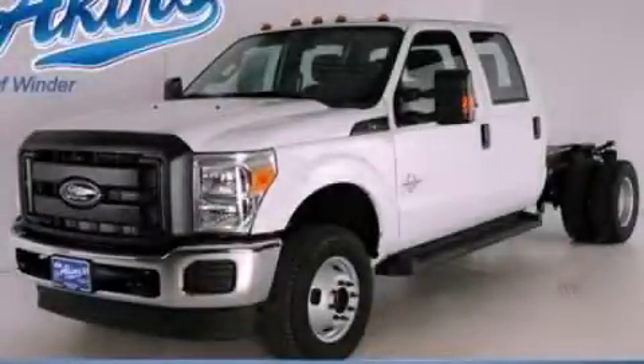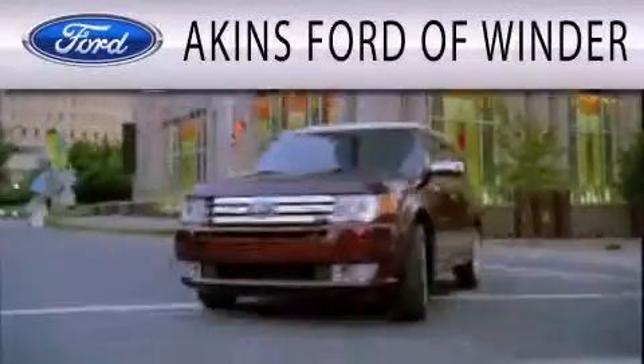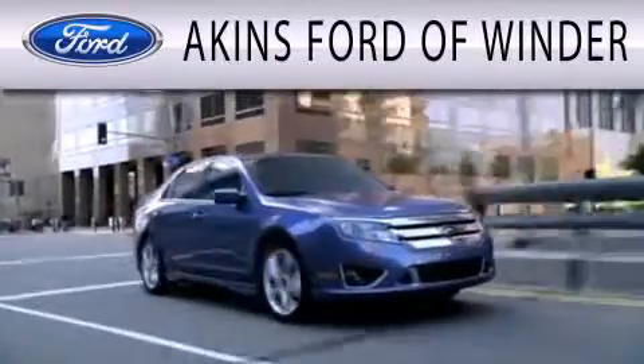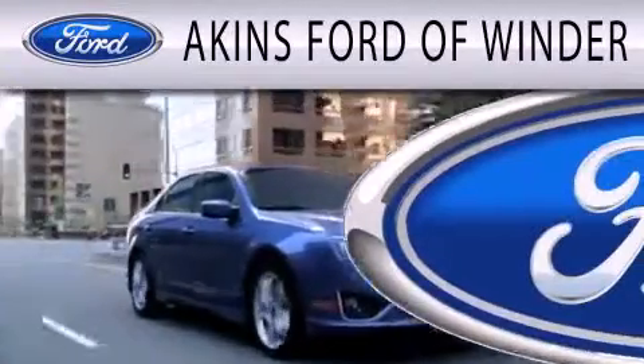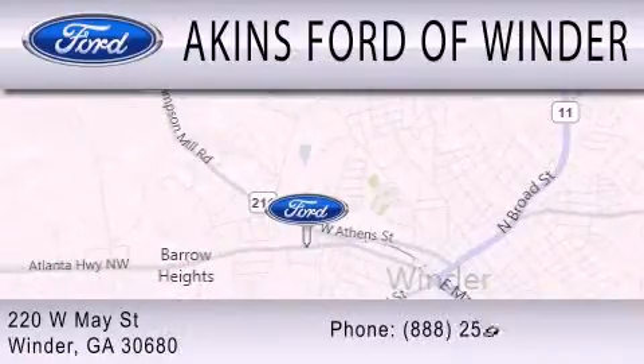This vehicle is sure to sell fast. Call and arrange your test drive today. Akins Ford in Winder is dedicated to doing everything possible to ensure that the experience you have selecting your next vehicle is as pleasant as possible. We are located at 220 West May Street in Winder.